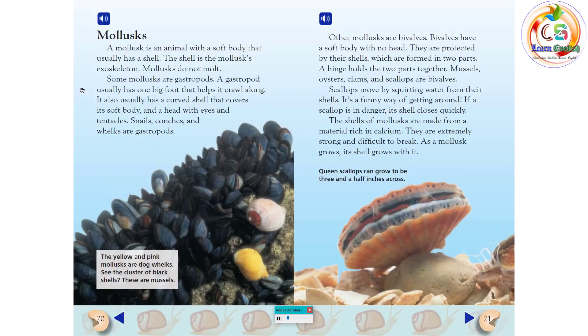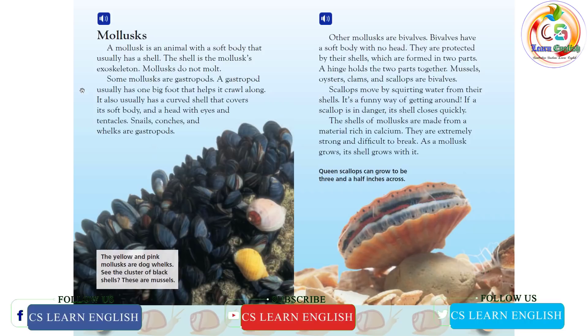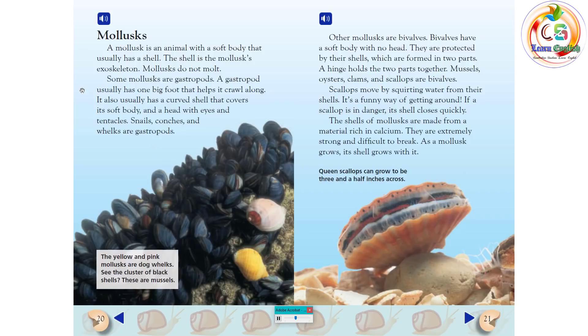Mollusks. A mollusk is an animal with a soft body that usually has a shell. The shell is the mollusk's exoskeleton. Mollusks do not molt. Some mollusks are gastropods. A gastropod usually has one big foot that helps it crawl along, a curved shell that covers its soft body, and a head with eyes and tentacles. Snails, conches, and whelks are gastropods. Other mollusks are bivalves. Bivalves have a soft body with no head. They are protected by their shells, which are formed in two parts. A hinge holds the two parts together. Mussels, oysters, clams, and scallops are bivalves.